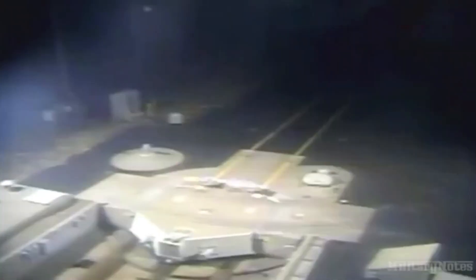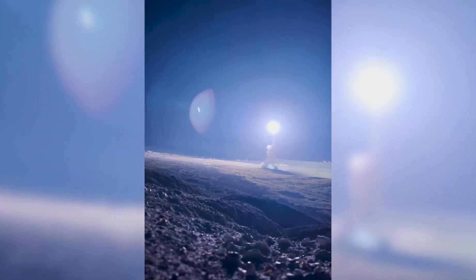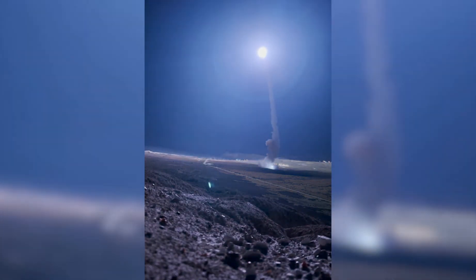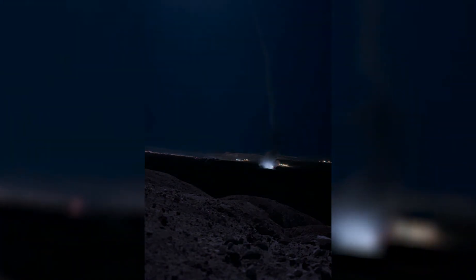Today, 400 Minuteman III missiles remain on alert, buried deep beneath the soil. Their silence is deliberate. Their presence is strategic. Their purpose: deterrence. In an age of hypersonic weapons and cyber warfare, the Minuteman III endures — a Cold War relic still keeping the peace through strength, ready at a moment's notice to respond if ever called upon.